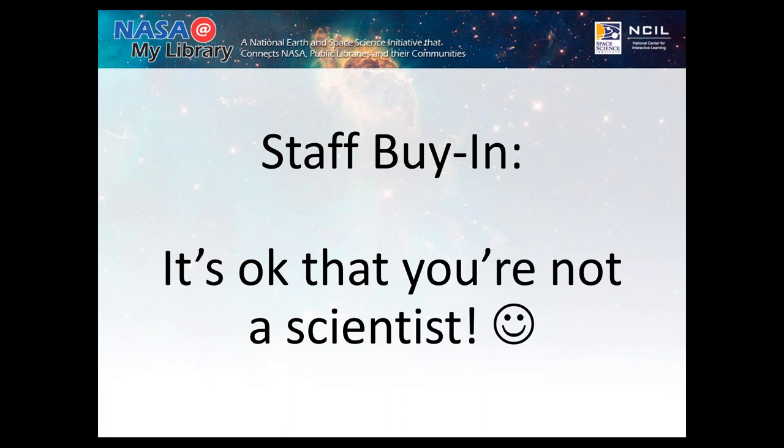When I worked at a science museum, I had no science background. So it's OK that you're not a scientist. All you need to do is let your customers know that — tell them you're a librarian, and say you can help them find books if they have further questions, but you're doing the activity alongside them. Something we learned in our trainings for the grant is to be a guide on the side instead of a sage on the stage. You don't need to talk to people as though you're an expert.